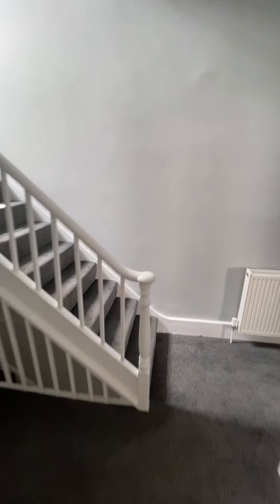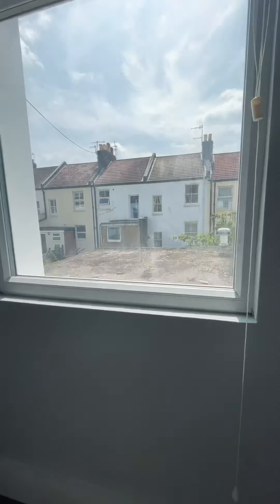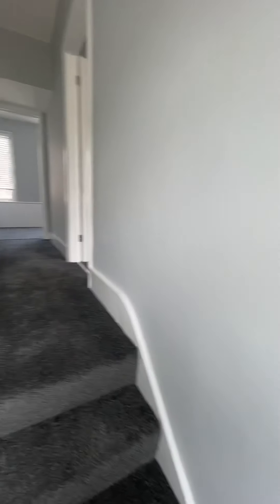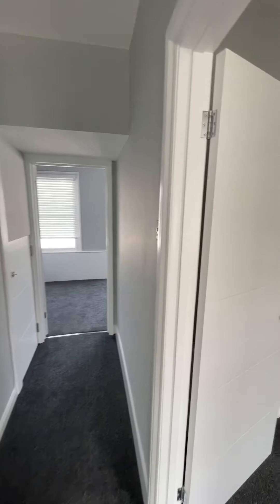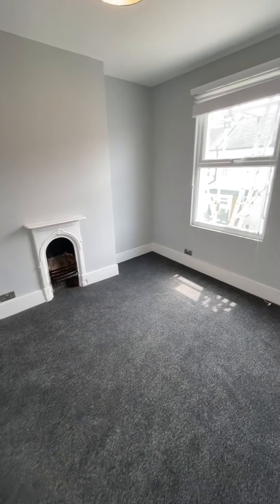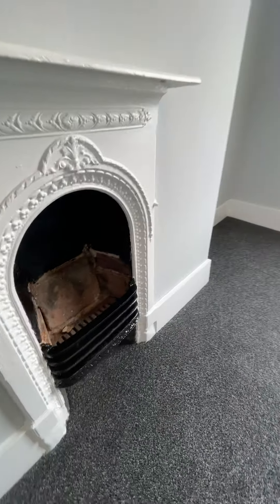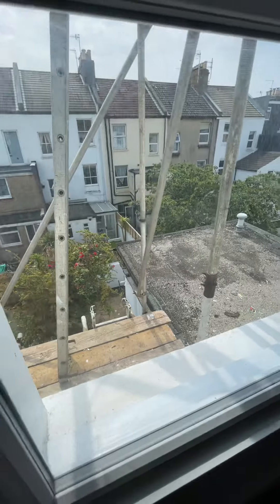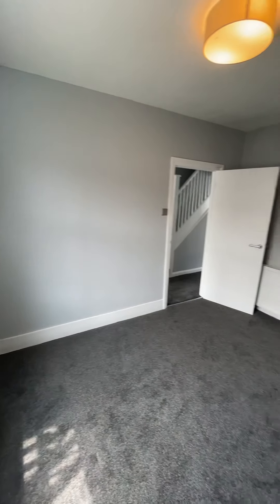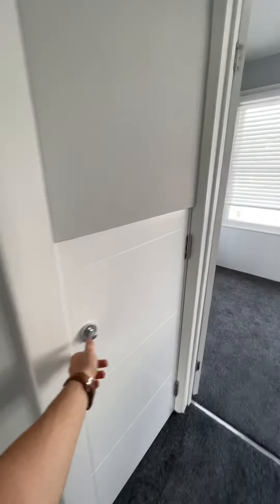We'll head on up towards the top of the house first. First floor on the right, our bedroom, again with another feature fireplace, plenty of power outlets, and it looks out to the rear towards the patio garden. A bit of storage under the stairs.